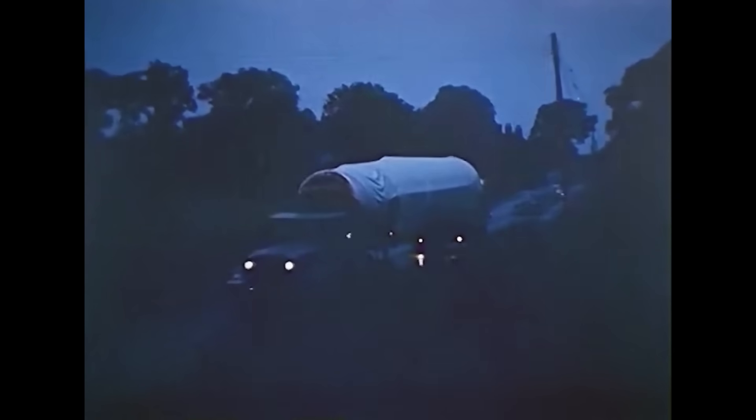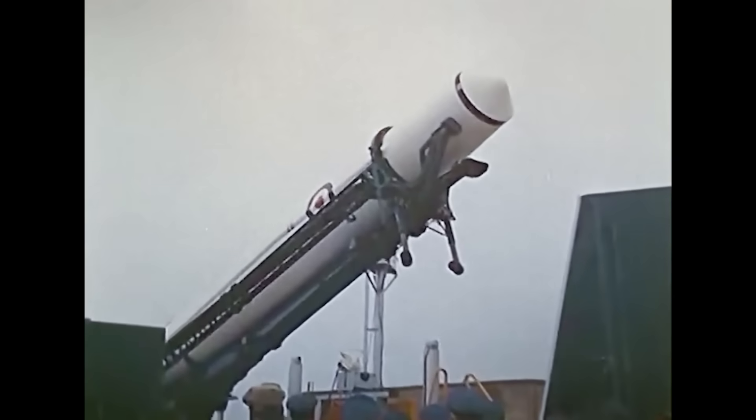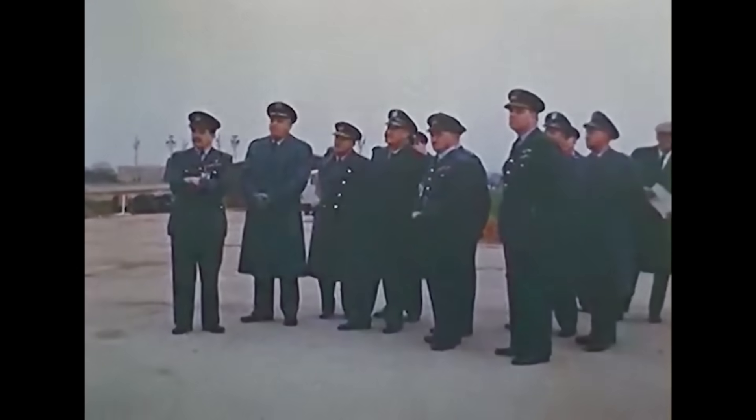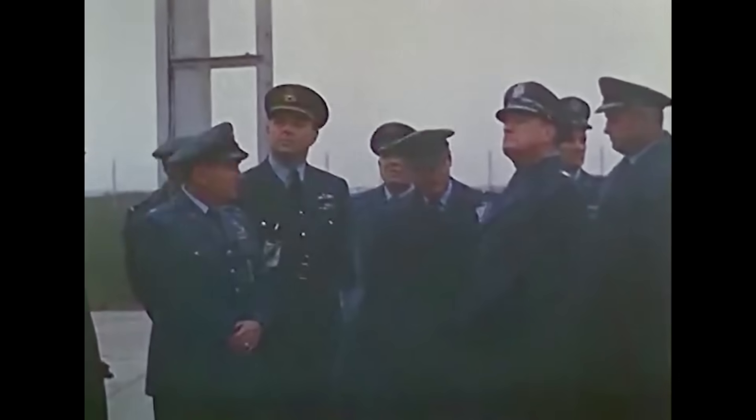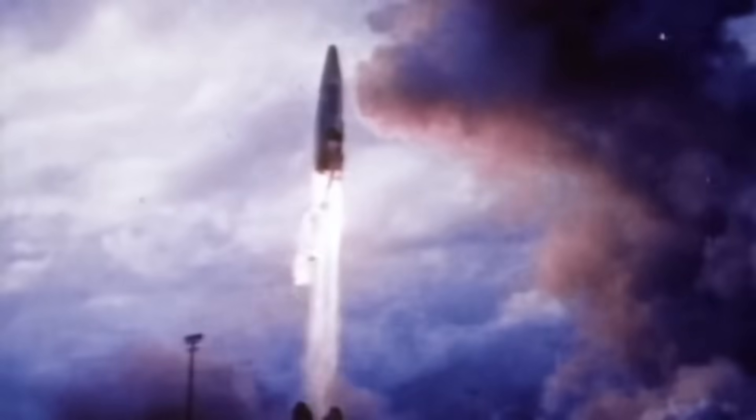The Thor was deployed operationally in 1960 as the Thor DM-18. British crews would operate the missiles out of silos, while US personnel were on hand to activate the nuclear warheads. However, this arrangement was a short-term stopgap measure, phased out in 1963 when proper ICBMs removed the need for those overseas bases. Also, as part of an agreement to defuse the Cuban Missile Crisis, the Thor was being pulled from sites in the UK anyway.